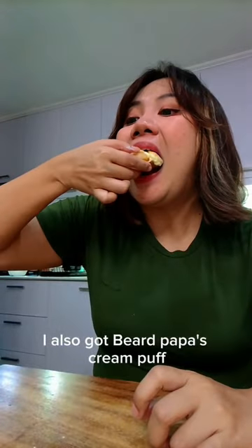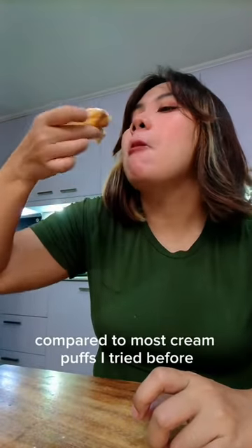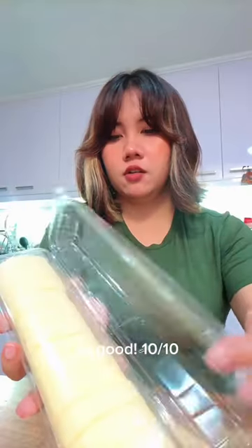I also got Beard Papa's cream puff. It's lighter and airier compared to most cream puffs I've tried before. So good. 10 out of 10.